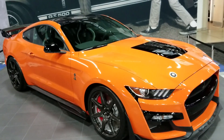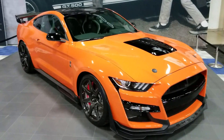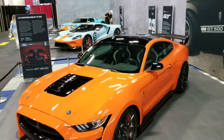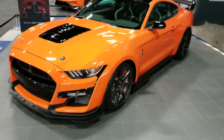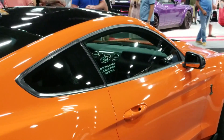Hi everyone, Jeff here from CarBuyingTips.com. In today's video, Ford Performance is debuting their brand-new 2020 Shelby GT500. Listen in as we meet with executives from the Barrett-Jackson Auction and Ford Performance as they explain this new GT500.